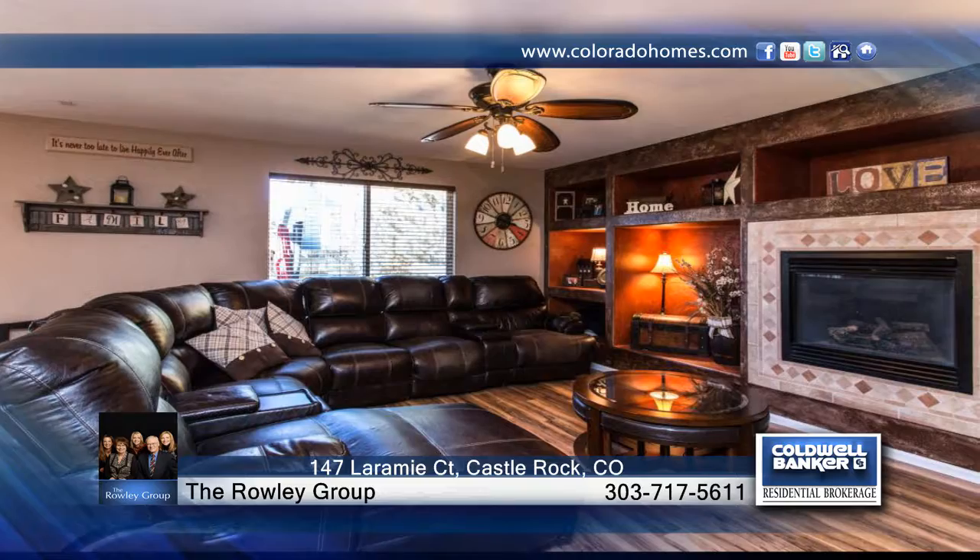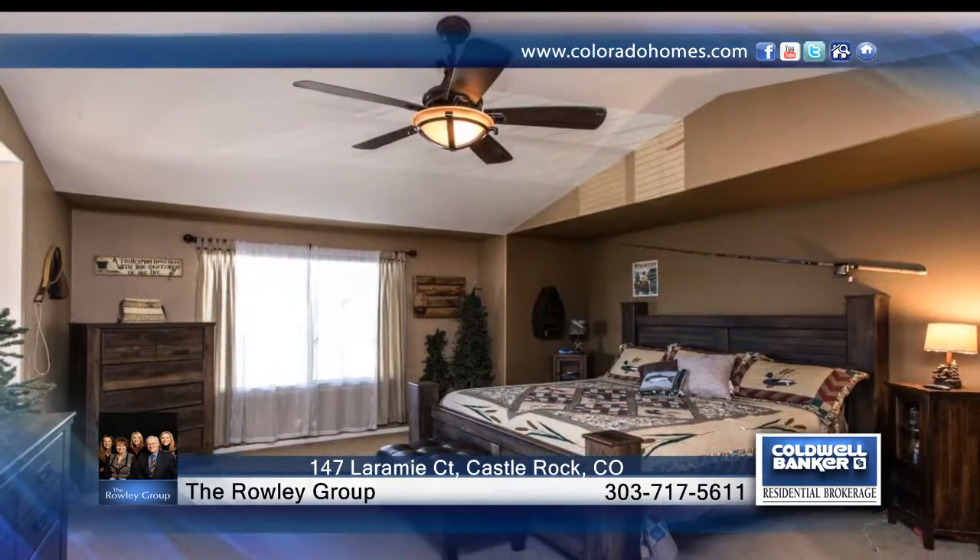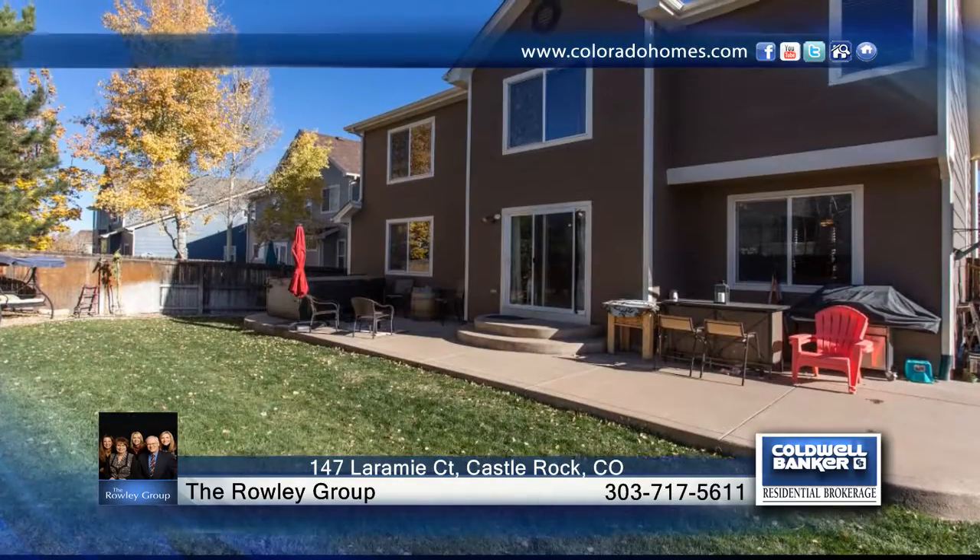You'll enjoy the spacious two-and-a-half-car garage with natural light. A large loft, two generous bedrooms, and a full bath with dual sinks and tile floors complete the space.